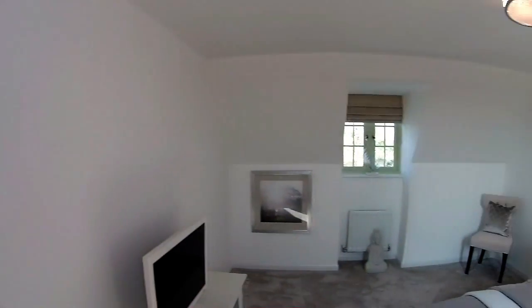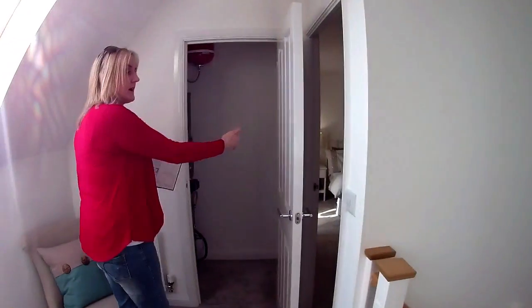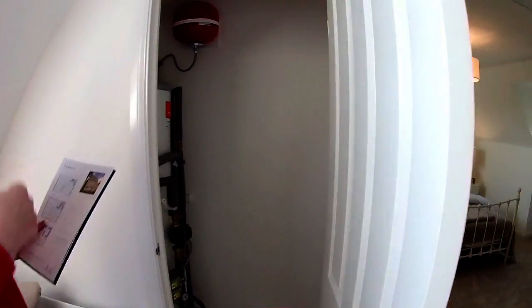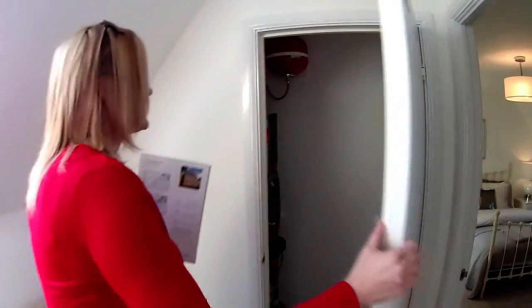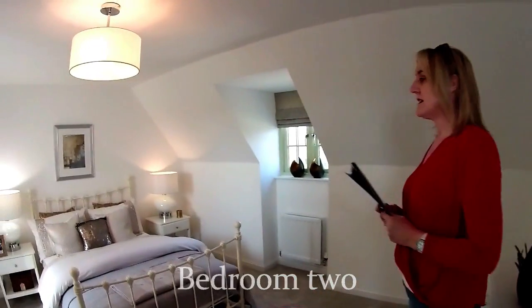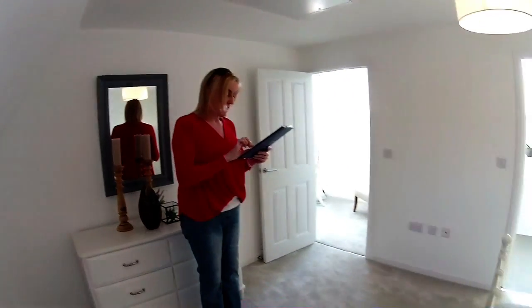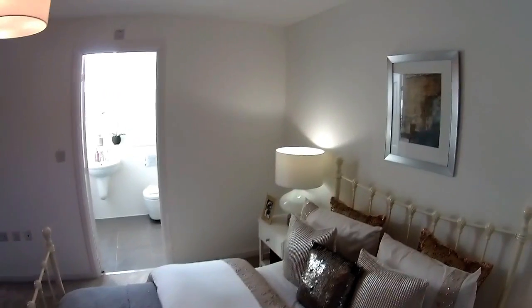Across to this side we've got a cupboard, and here's the airing cupboard with the tank. Then we've got bedroom two. Just look at that - the sun is just streaming through that window there. This is bedroom two - it's got a slightly darker feel because it's got an en-suite, so it's closed off on that side. Bedroom two dimensions: four metres four by three metres two.